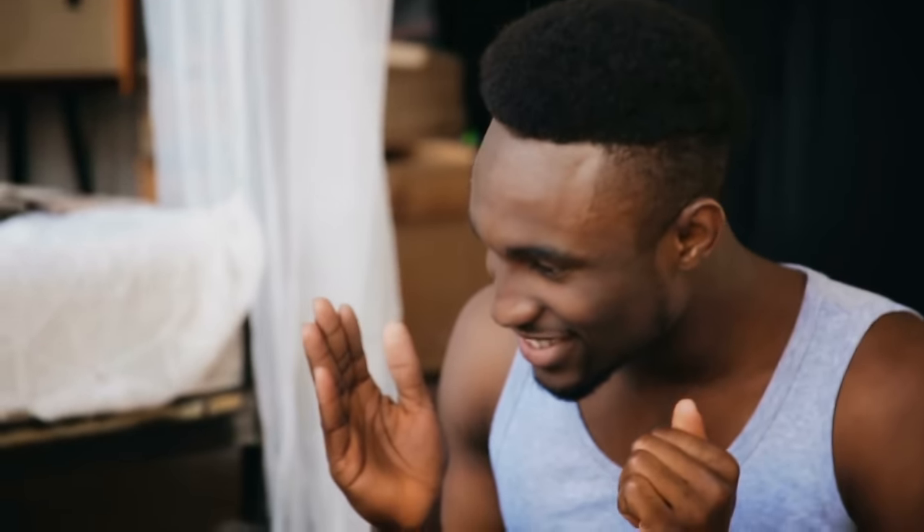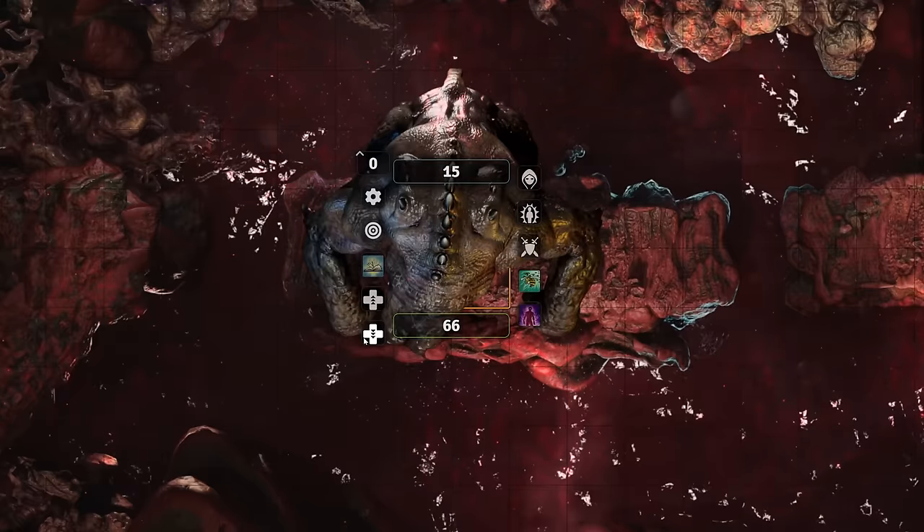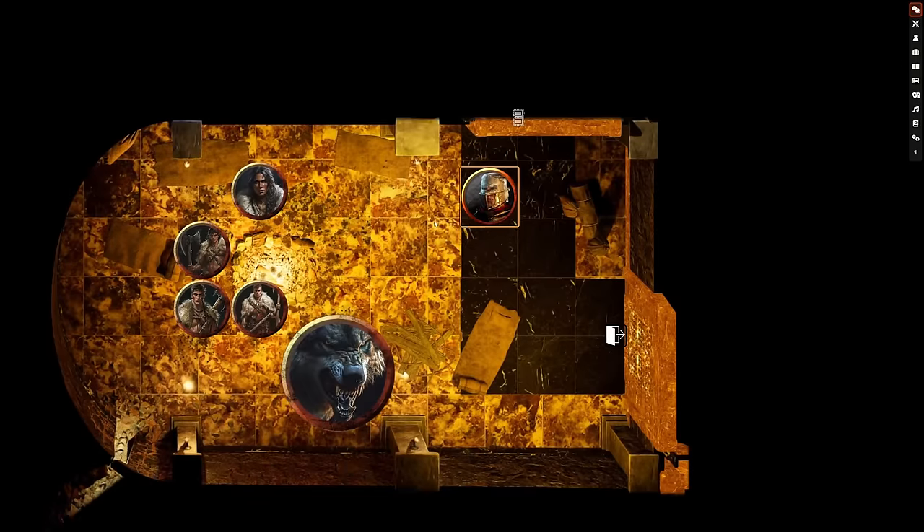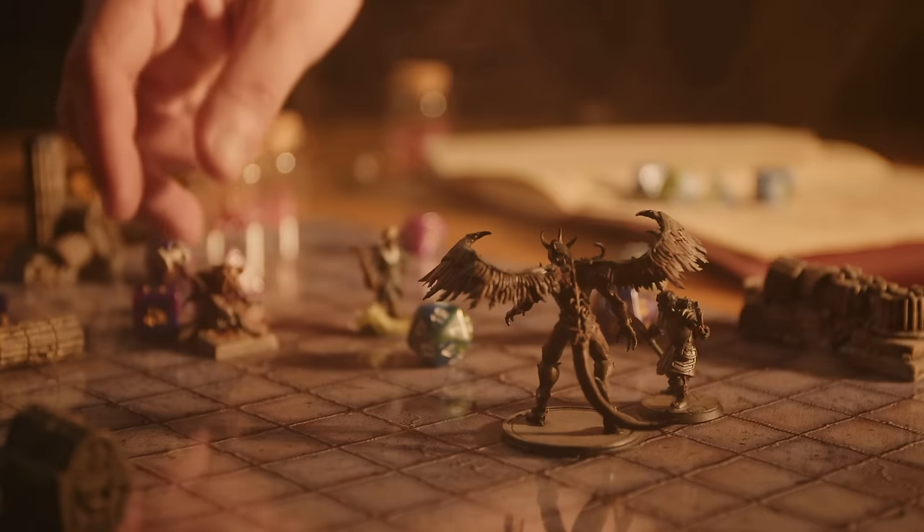Everything we do is to wow your players — online via virtual tabletops and at the table on a TV or projector. We tackle three age-old issues for game masters.